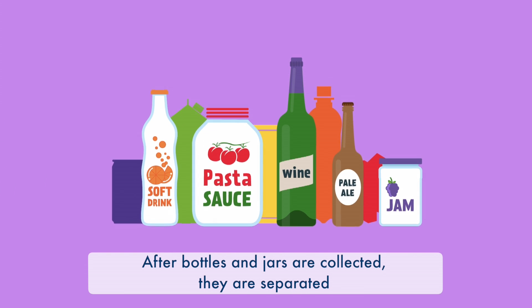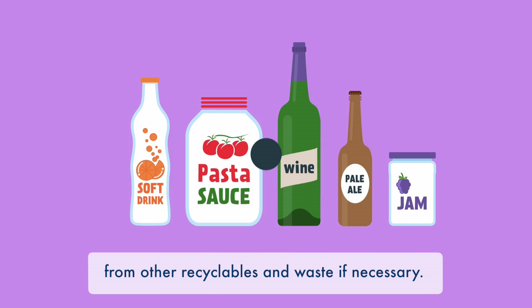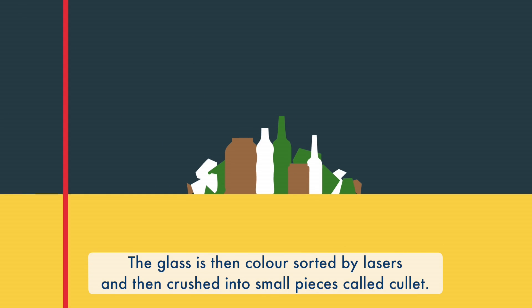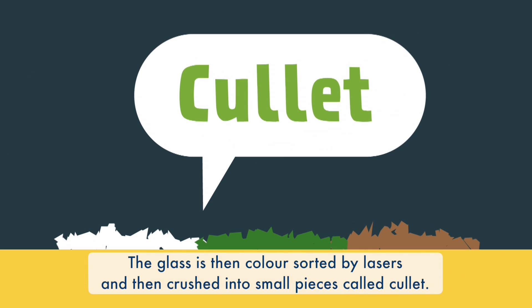After bottles and jars are collected, they are separated from other recyclables and waste if necessary. Non-glass items are removed using magnets and air suction. The glass is then colour sorted by lasers and then crushed into small pieces called cullet.